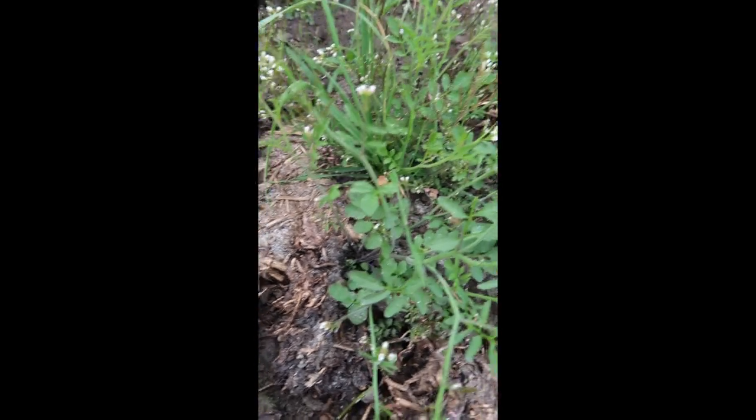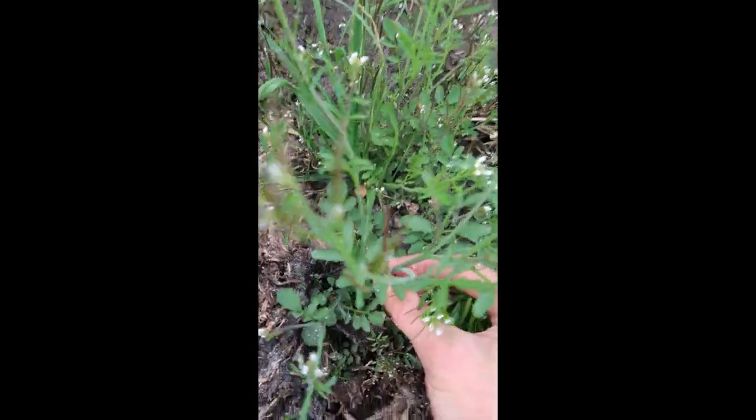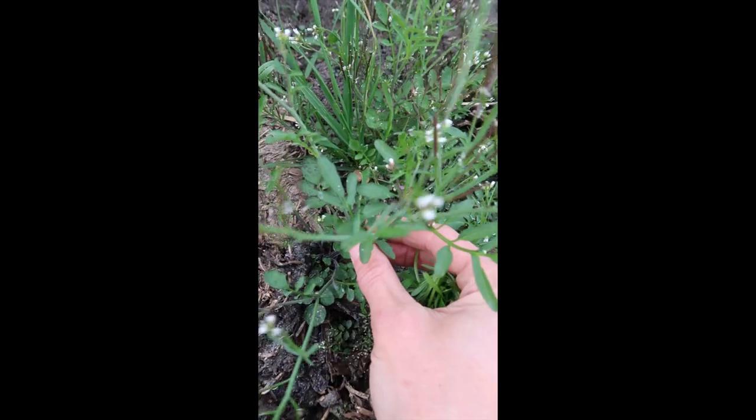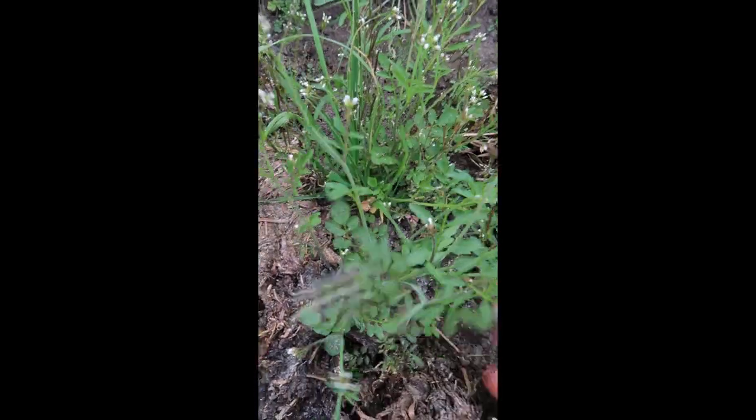I've spied another delicious wild edible here just growing as a weed. This is bittercress. It's really tasty — it's quite like rocket — and it's got these little white flowers, so I'm going to pick some of this as well for our salad.